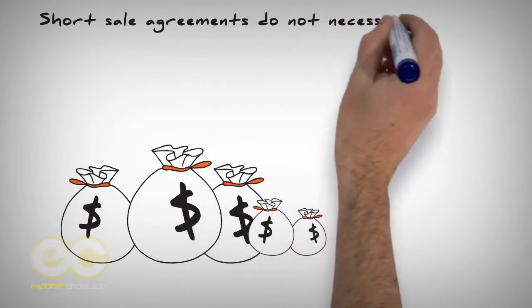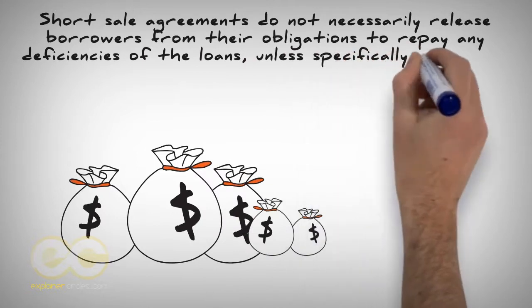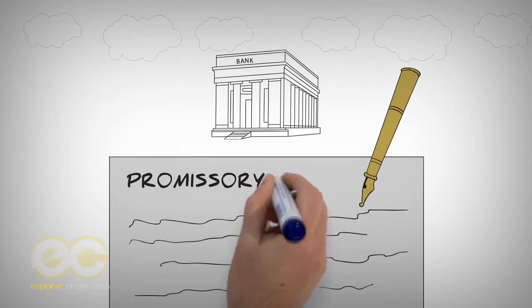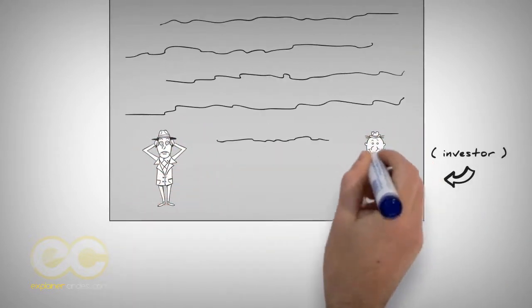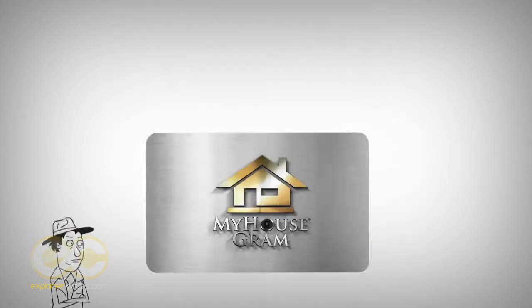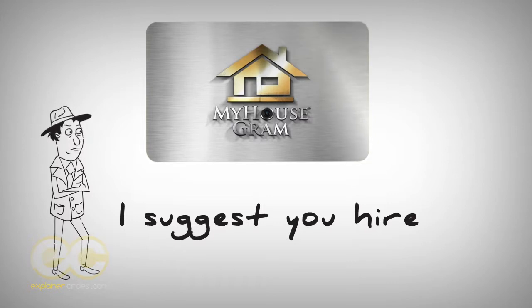Short sale agreements do not necessarily release borrowers from their obligations to repay any deficiencies of the loans unless specifically agreed to between the parties. That means some banks may want the owner to sign a promissory agreement to repay the money that they took a short on in installment monthly plans. As an investor, this doesn't affect you — this is the previous owner's problem that may occur after the short sale is settled. I suggest you hire MyHouseGraham.com to negotiate your short sales for all your deals, or you can register for our deed flipping and short sale workshops so you can learn how to do it yourself and make big profits.